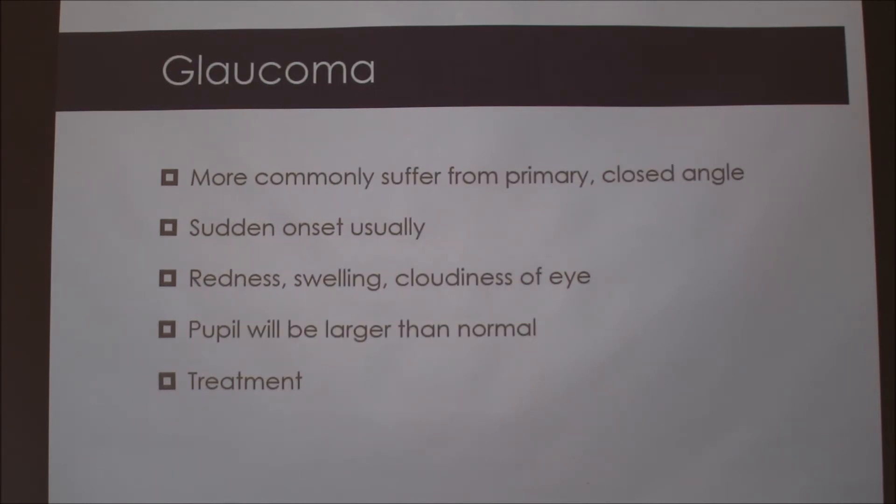If you notice, they have lots of extra skin. Around their eyes they have lots of sagging, so their eyes are really sensitive. They're really prone to getting glaucoma. Basset Hounds get primary glaucoma, which is hereditary most of the time. If it's secondary glaucoma, that comes from an injury — they have an eye injury and that would cause this to happen.